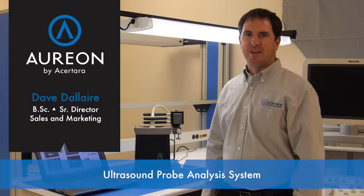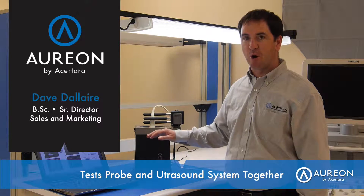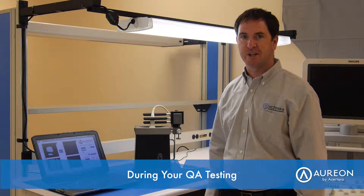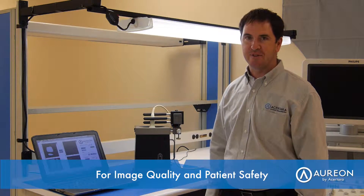Thanks, Wayne. ARION is a unique product capable of testing both the probe and ultrasound system together during your incoming inspection, during your annual quality assurance testing, as well as following probe repair for optimal image quality and patient safety.